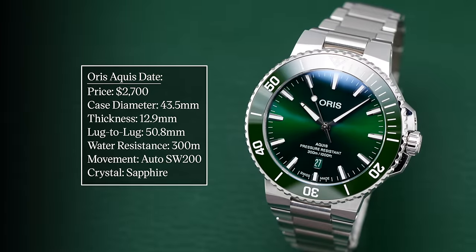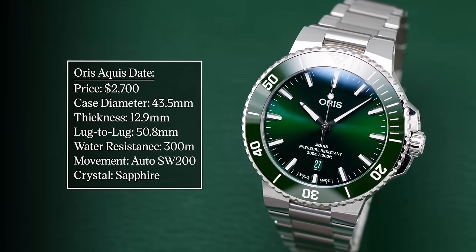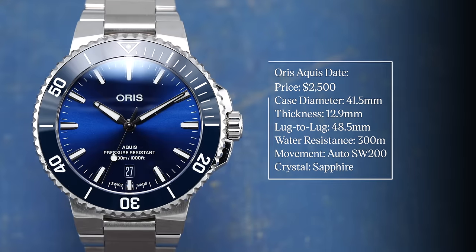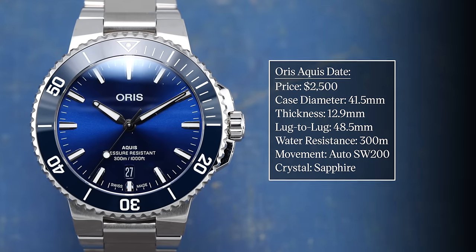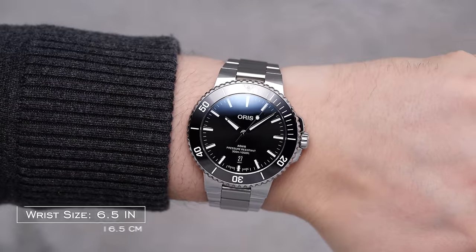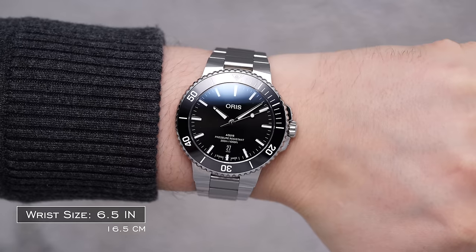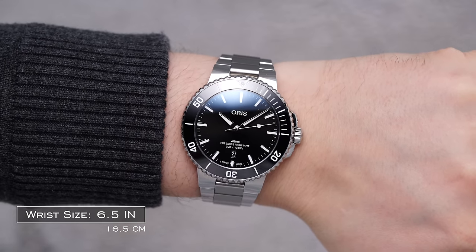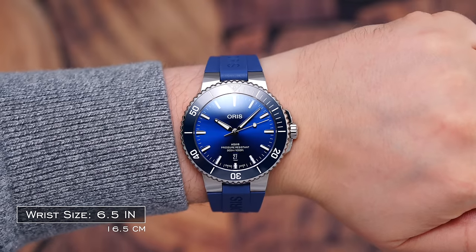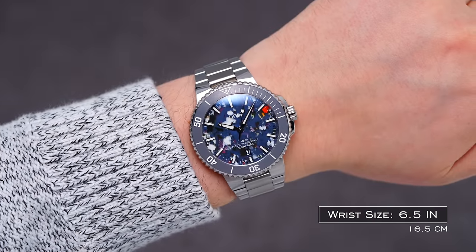From here, much of the standard features remain. Looking at the wearing dimensions, starting with the 43.5mm diameter, we have a thickness of 12.9mm and a lug-to-lug of 50.8mm. The 41.5mm diameter comes in with a thickness of 12.9mm and a lug-to-lug of 48.5mm. Similar to the previous Aquas, all of them wear smaller than their proposed diameter given the integrated design of the bracelet, with the 43.5mm wearing closer to a typical 42–42.5mm case, and the 41.5mm wearing closer to a 40–40.5mm case.